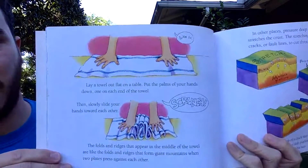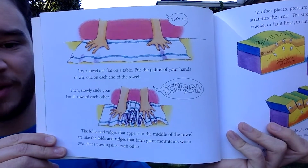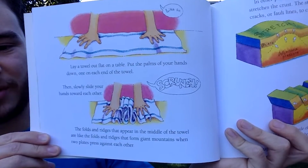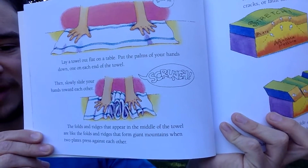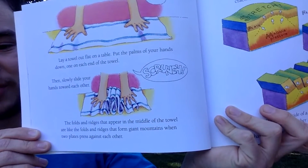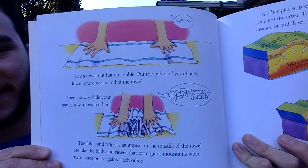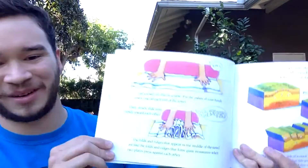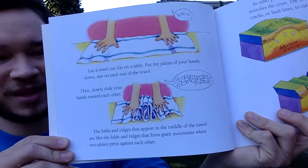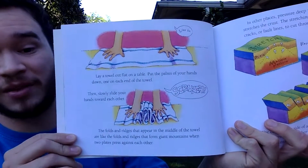Here's the towel experiment: lay a towel flat on the table and put your hands down, one on each end. Slowly slide your hands toward each other, and the folds and ridges that appear in the middle are like the folds and ridges that form great mountains when two plates press against each other.